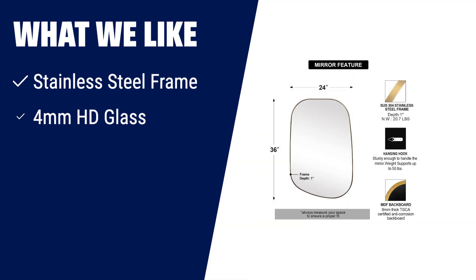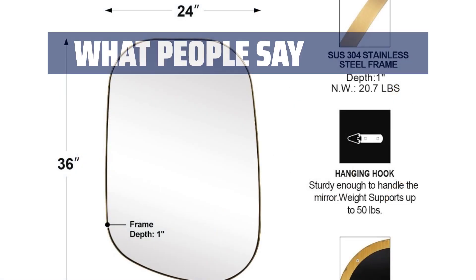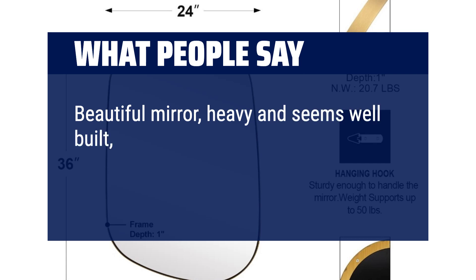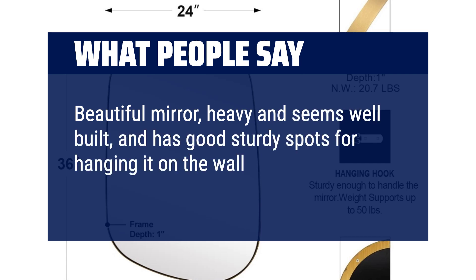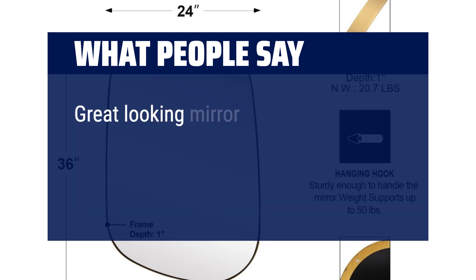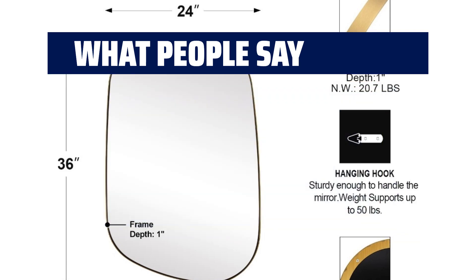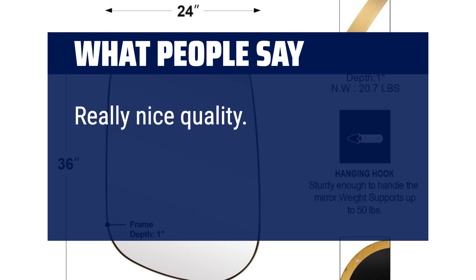What we like: If you are looking for a modern and refined mirror, this one is for you. With a slim stainless steel frame, 4mm HD glass, and a 9mm MDF backboard, it adds a touch of elegance to any space. Hang it in the living room, bathroom, or entryway to instantly upgrade your home. What people say: Beautiful mirror, heavy and seems well-built, and has good sturdy spots for hanging it on the wall either vertically or horizontally. Looks great. Great looking mirror and very sturdy — you will need two people because it is very well-built and heavy. Really nice quality. Great shape.